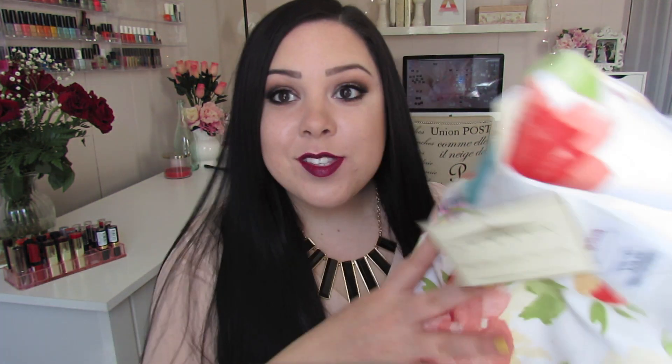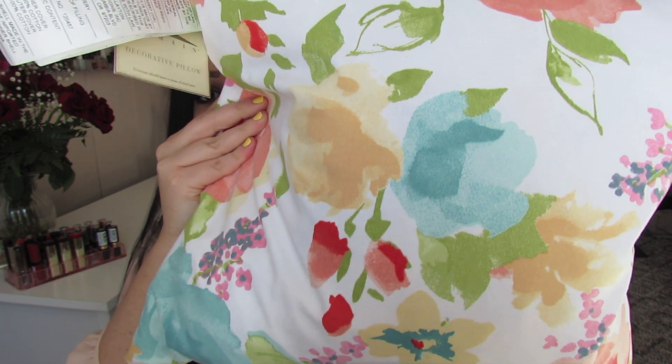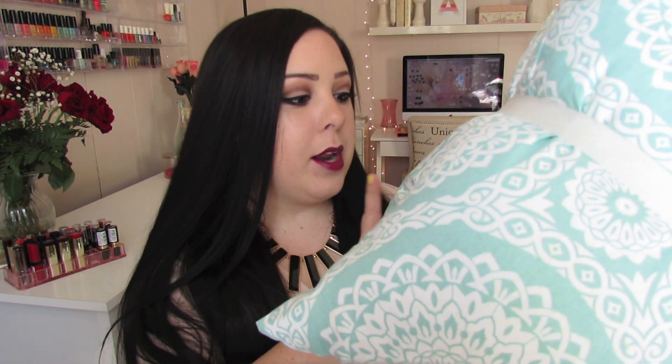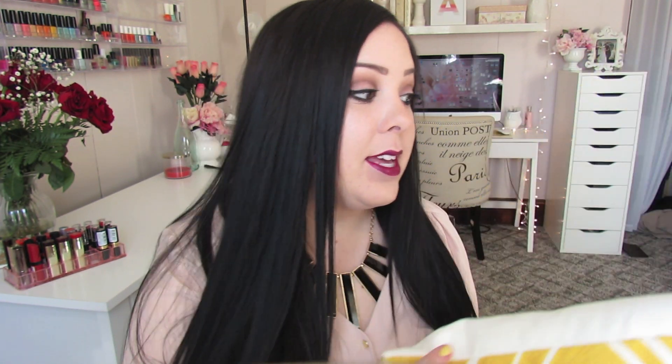So here are the pillows I got so far. From TJ Maxx, I got this floral pillow that's bright and fun for spring. I also got these two light blue pillows with some white from TJ Maxx — if I don't use them in the living room, I might throw them in the bedroom since they kind of match the color I'm going with in there. I got two of them for the price of one, so that was a good deal. From Target, I got this bright yellow pillow — as soon as I saw it, I knew I wanted it. It was actually the first pillow I picked out, and I thought it was really fun, spring and summery.